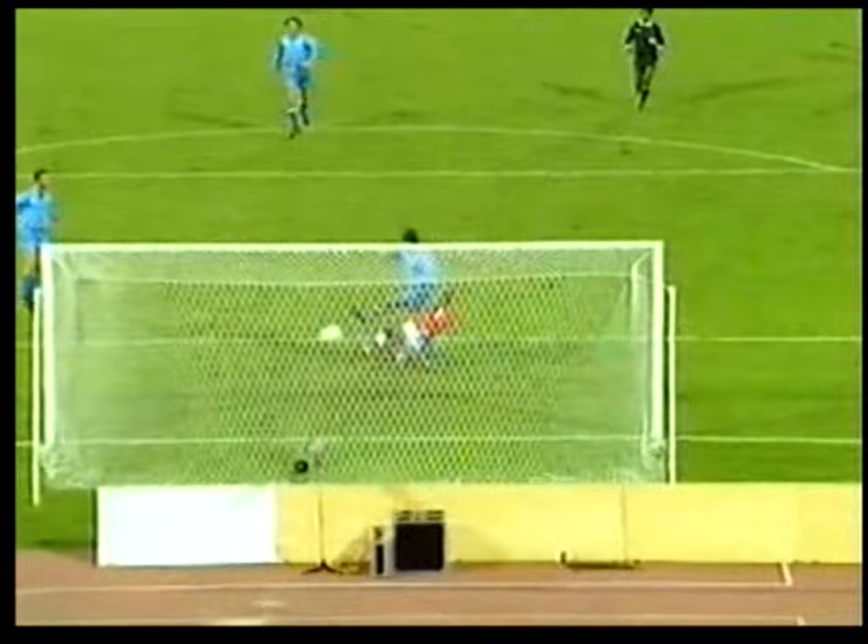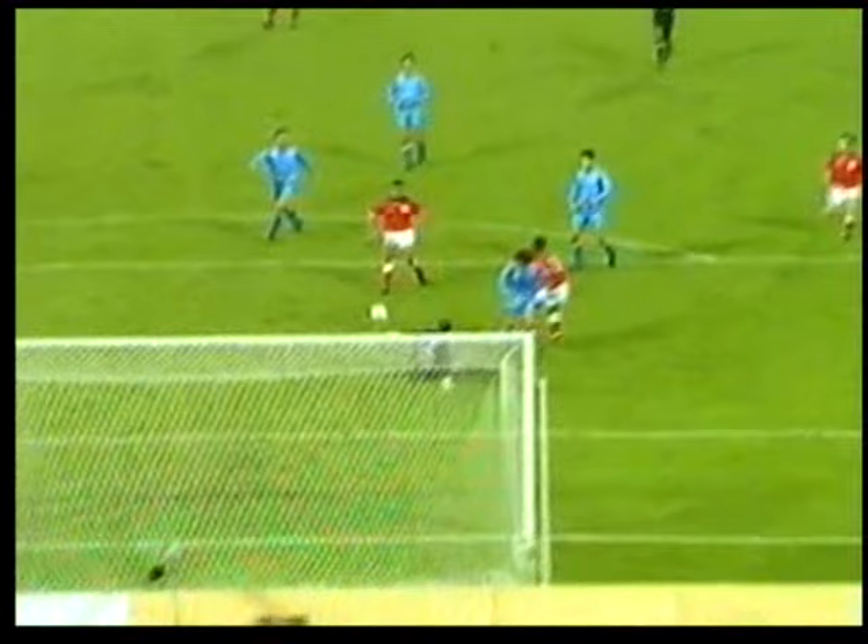Forward by Platt. There's Ferdinand. Did he get a touch? Doesn't matter now, it's going to be another one. Ferdinand does get a touch and England lead 3-1. It fell nicely the second time for him, and England have gone into a 3-1 lead.